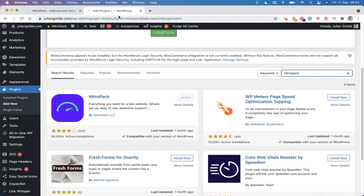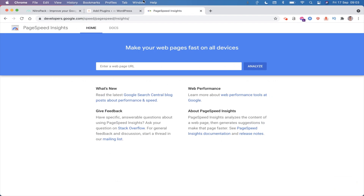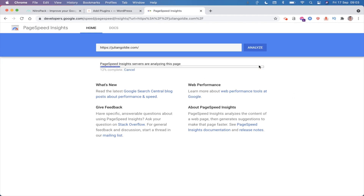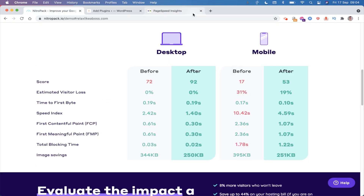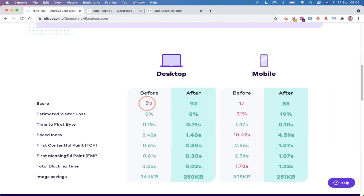Let me show you my website. Go to Google PageSpeed Insights and type in my website and analyze it. This is after installing NitroPack. For relaxlikeaboss.com you can see that before they were at 72 and after they're at 92.